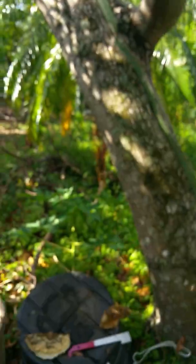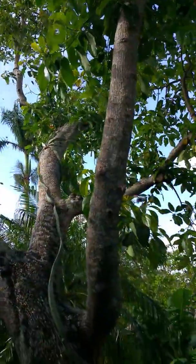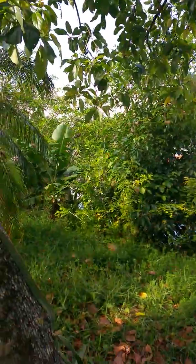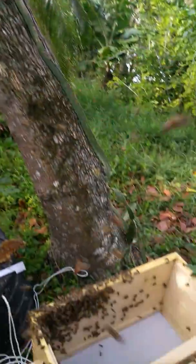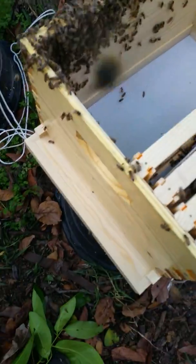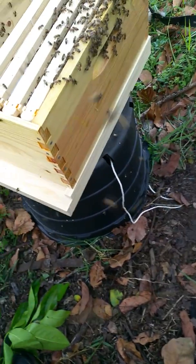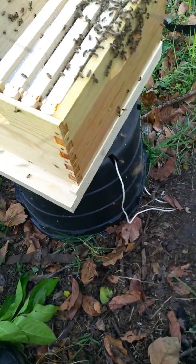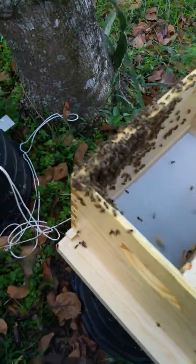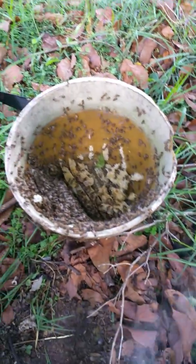Continuing forward. You can see in the air it's nothing but bees — they are all over. It's just like some kind of movie, but we're getting there. I got the bottom box established, I got the screen bottom board, got it on a hive stand using a 15-gallon pot, which seems to work out pretty good. I still have some to go in here, but I'm almost there.